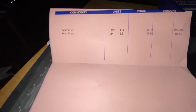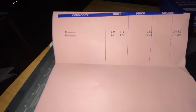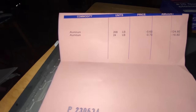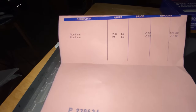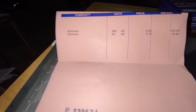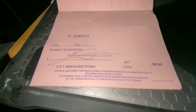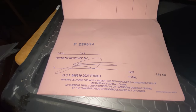I get the same price whether it's painted or not, cast or sheet — makes it easy. So 208 pounds at 60 cents a pound is $124.80. Then the extruded aluminum — 24 pounds at 70 cents a pound, $16.80. That's a total of $141.60. Look at that signature — mama always said I should have been a doctor.